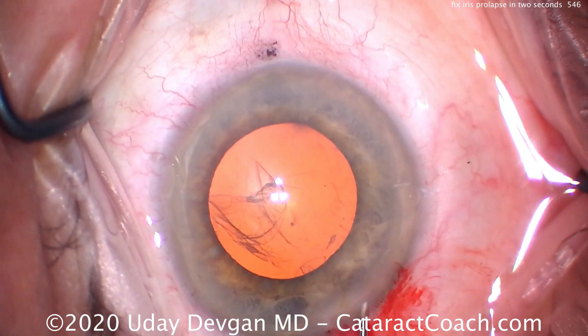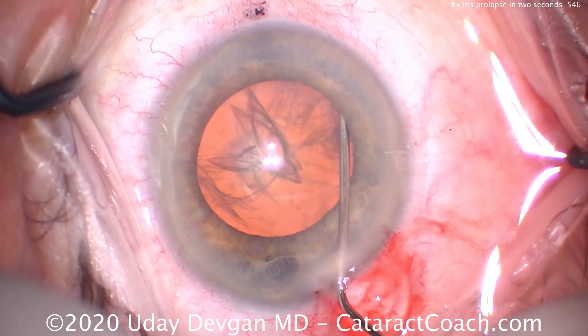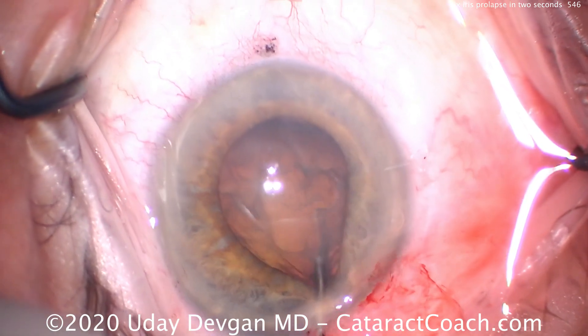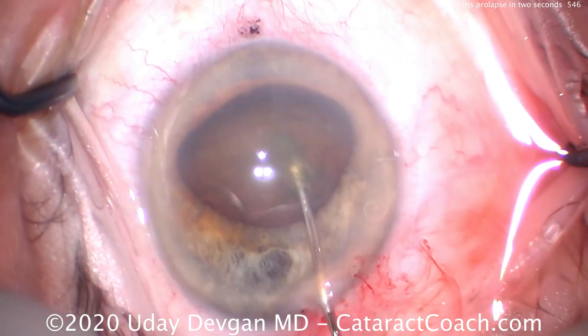Watch what happens with hydrodissection — very gentle hydrodissection. The fluid wave happens, viscoelastic comes out of the eye, and there's the iris prolapse. Look how I solve it: lift up the nucleus. Just like that.